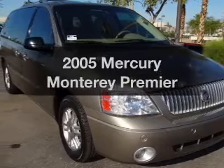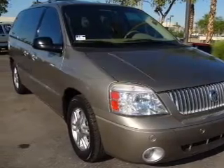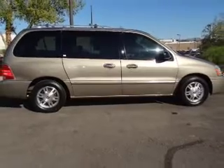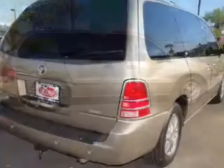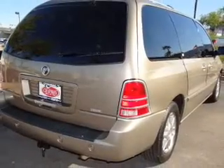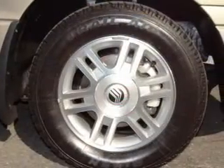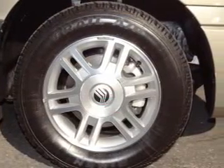Check out this 2005 Mercury Monterey — this is the set of wheels you've been looking for. With a solid six-cylinder engine that responds smoothly to its automatic transmission, the anti-lock braking system will keep you safe on the road. Heated seats offer comfort in cold weather, and memory settings are just one of the extras.